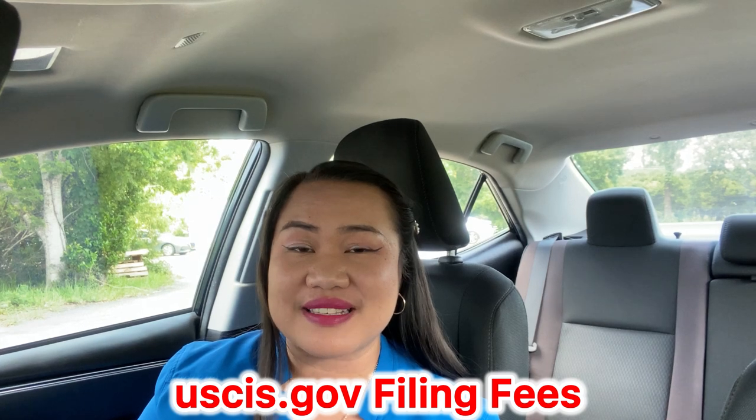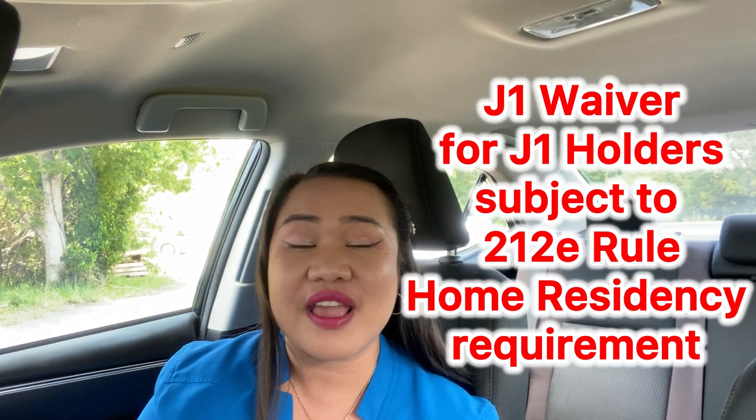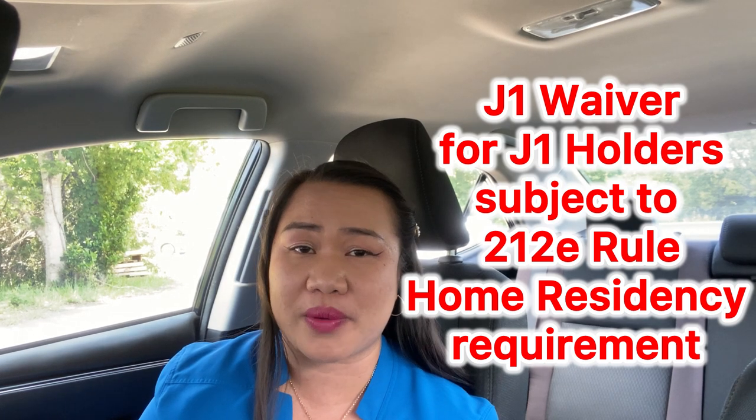If you got married to your US citizen spouse, congratulations — you can move forward with your J1 waiver process if you are subject to the 212e rule or home residency requirement. The agony of waiting is what keeps us very nervous.